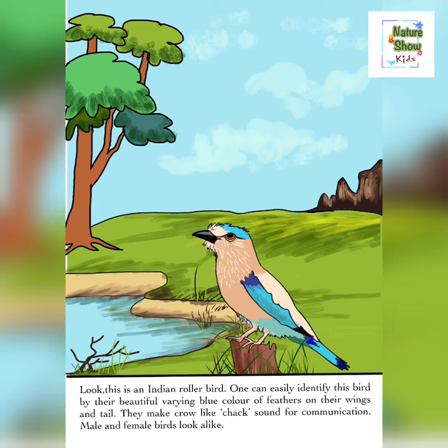One can easily identify this bird by their beautiful varying blue color of feathers on their wings and tail. They make crow-like chak sound for communication. Male and female birds look alike.